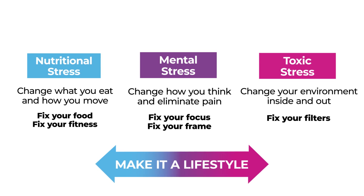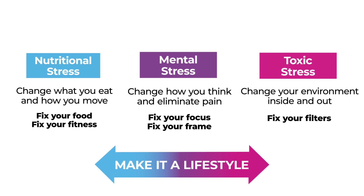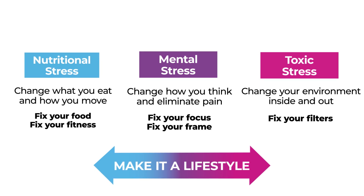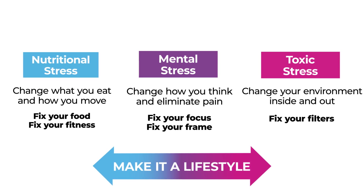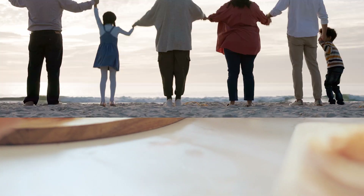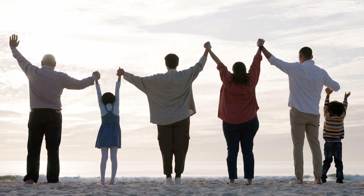A lifestyle where you're not dependent on unnecessary medications, not dependent on doctors, not depending on diagnostics — you are living health, energy, vitality, movement, and happiness. You are the solution to it. You've got to be the change; no one can take better care of you than you.